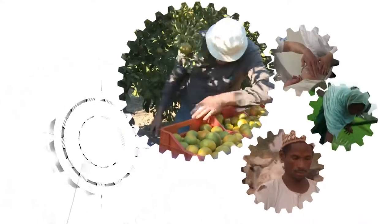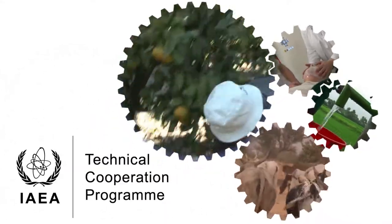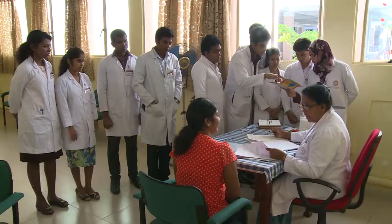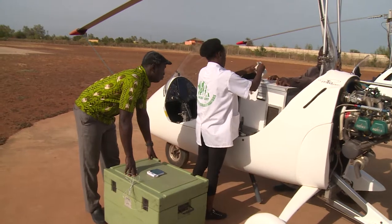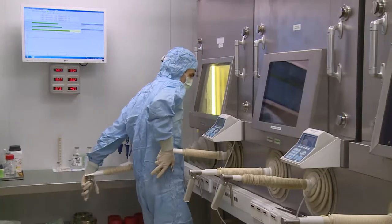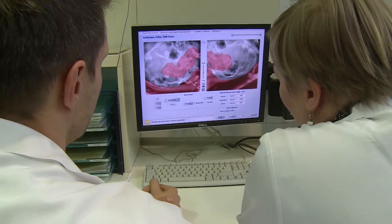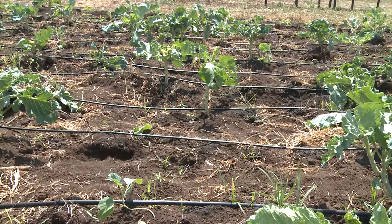These people are just a few of the millions around the world who have benefited from the Technical Cooperation, or TC, programme. The programme is the IAEA's main channel for delivering development assistance to its member states. This enables the safe and sustainable use of nuclear science and technology to address national and regional development priorities.